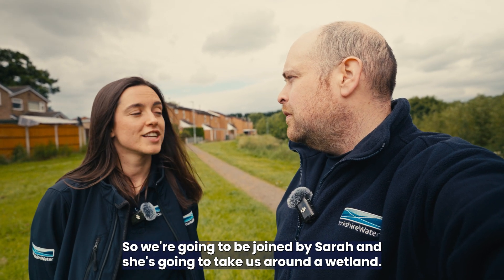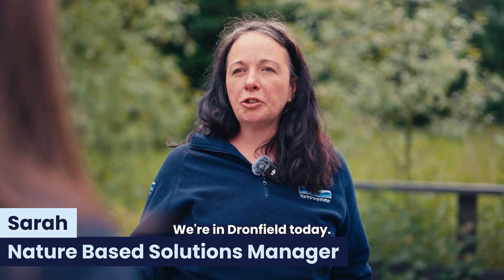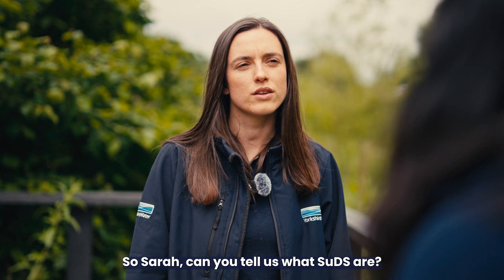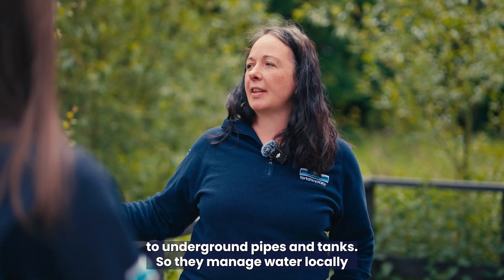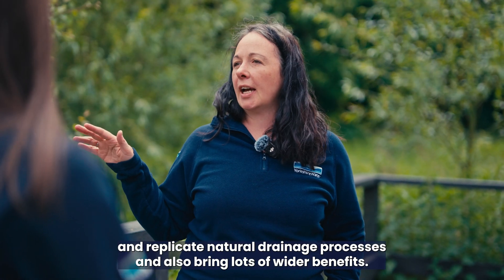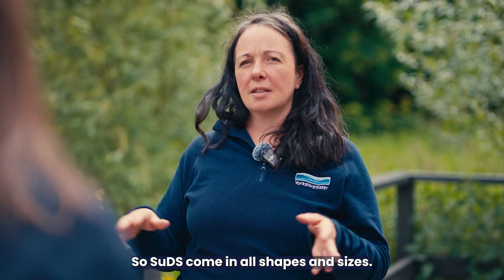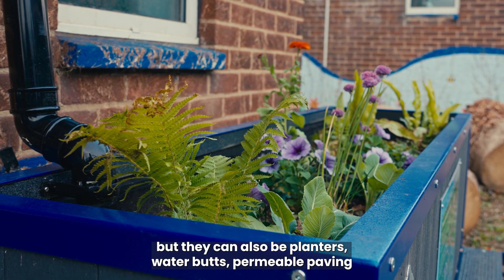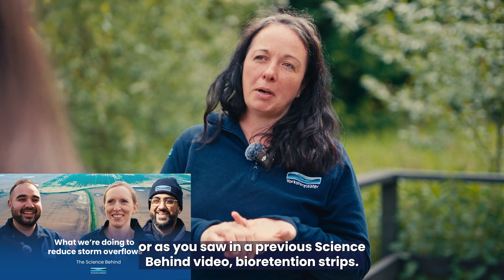We're joined by Sarah, who takes us to Dronfield to show one of her favourite Yorkshire Water SUDs. SUDs are a nature-based alternative to underground pipes and tanks — they manage water locally and replicate natural drainage processes, bringing lots of wider benefits. SUDs come in all shapes and sizes: the one in Dronfield is a big asset, but they can also be planters, water butts, permeable paving, or bioretention strips.